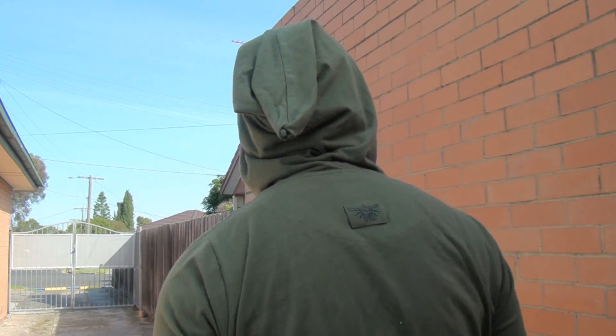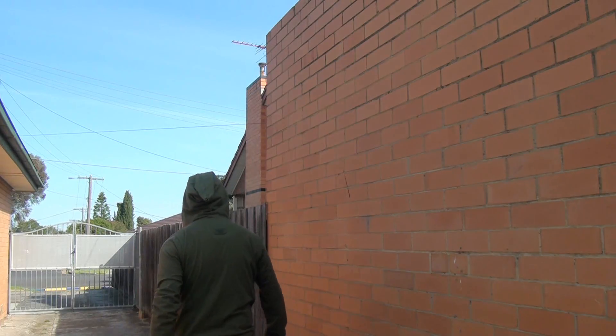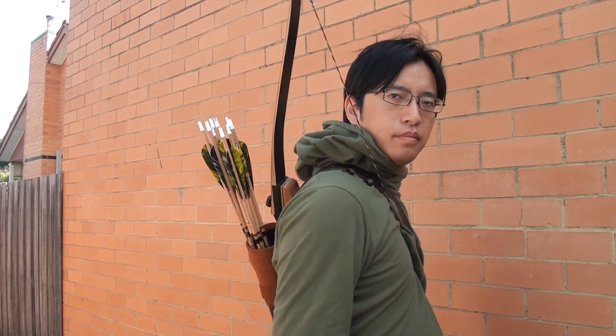This actually makes the shirt surprisingly versatile. While it's designed to be a casual shirt, its design, shape, and colour, combined with anything that looks like brown leather, turns out rather nicely as a costume. I don't have a master sword, but put on a quiver and a bow, and you're a contender for Robin Hood.